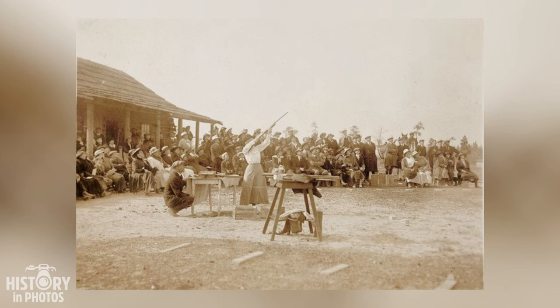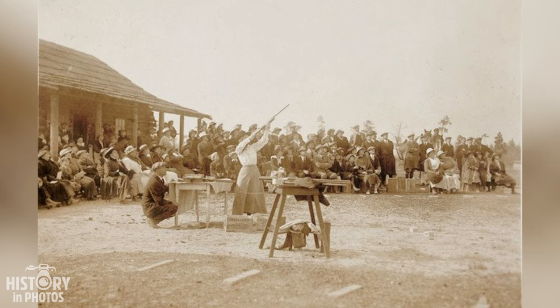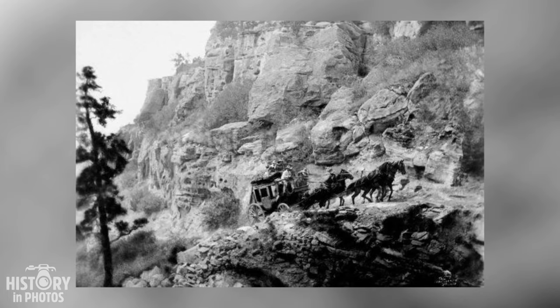We see Annie Oakley, one of the greatest exhibition shooters in the United States, demonstrating her incredible rifle skills to a group of spectators. The image was captured in 1917, when Annie was 57 years old and had retired from Buffalo Bill's famous Wild West Show, where she had performed for over a decade.